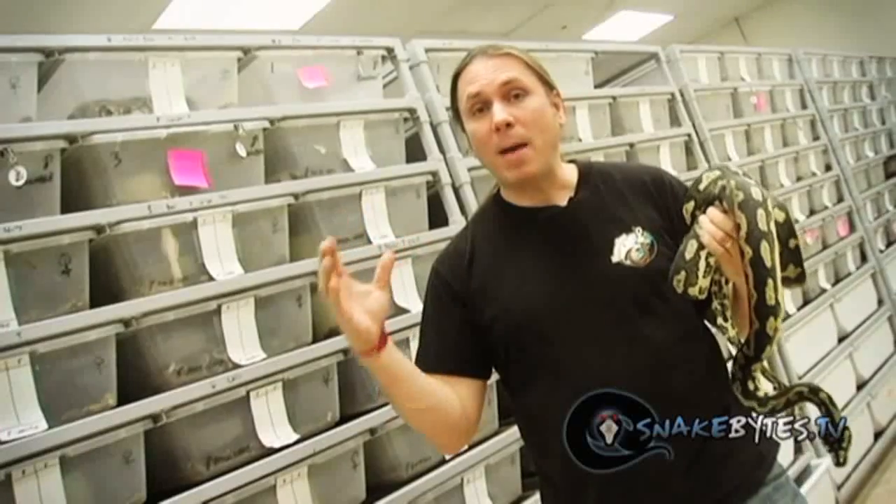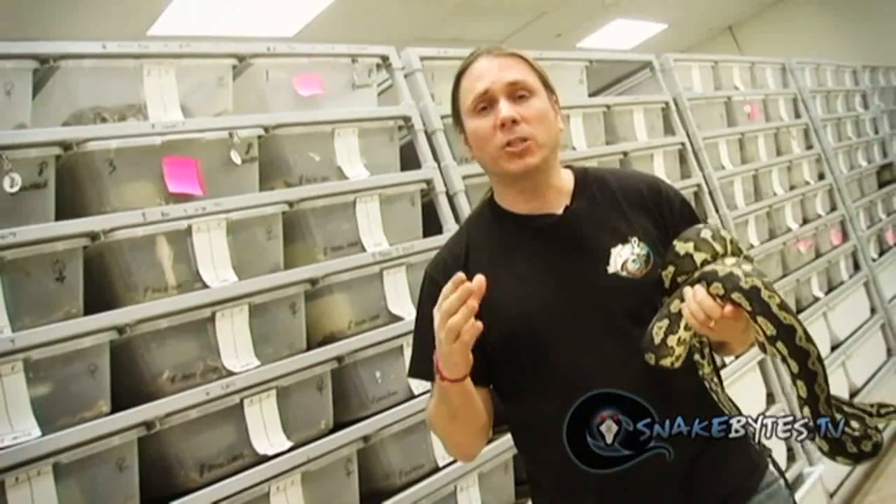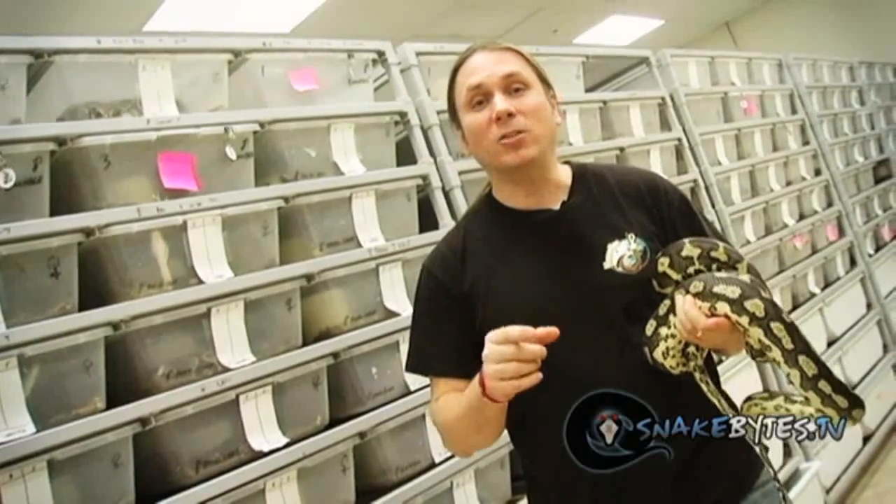Once they reach that maximum size they have to molt their skin. And young snakes grow much quicker than older snakes, so obviously they're going to shed two or even three times more than an adult snake.